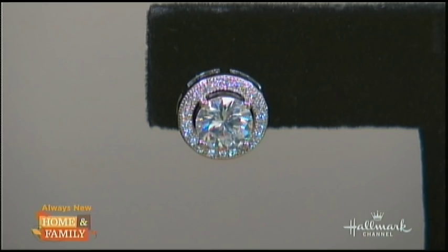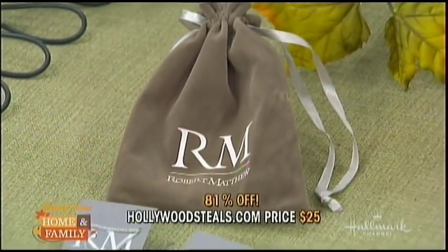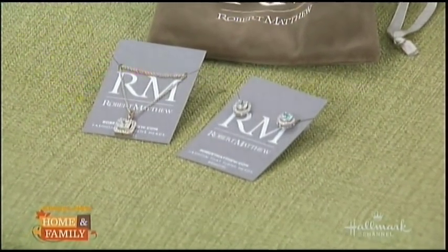If a fancy celebrity was wearing this, you would think it was worth $100,000. We have earrings as well, and look at the beautiful satin-lined pouch they come in. Retail is $130 for each. HollywoodSteals.com price is $25 — that's 51% savings. Big Mike already bought one for his mom for Christmas!